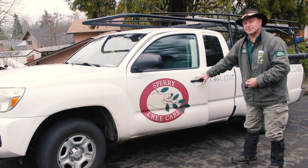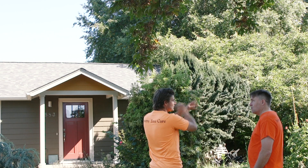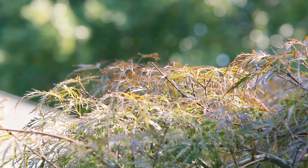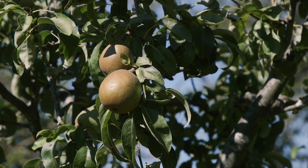Sperry Tree Care is licensed with the state landscape construction board to help you plant trees. We'd be happy to come out to your property, meet with you, look at your site, and figure out the best trees to plant in the best sites on your property. We offer a big selection of different kinds of trees — deciduous shade trees, conifers, fruit trees, and nut trees — and we'd be very happy to work with you in getting the right tree in the right place on your property.